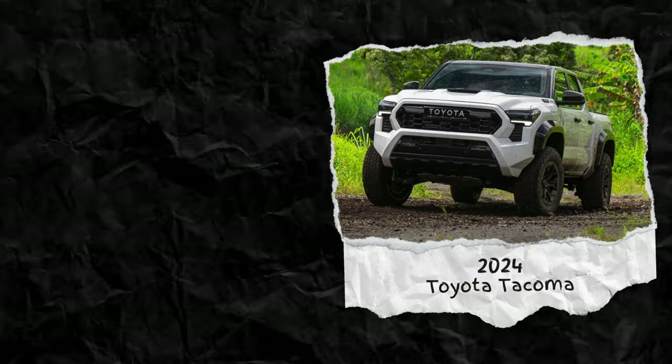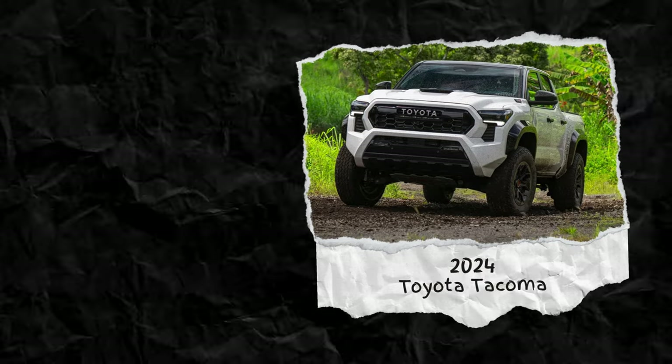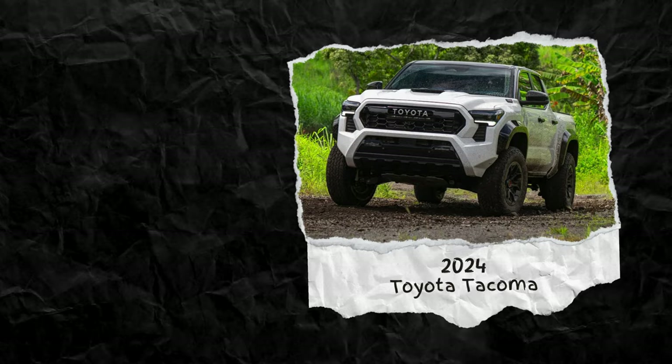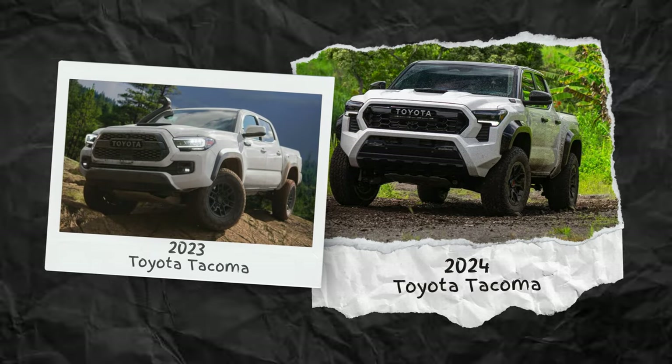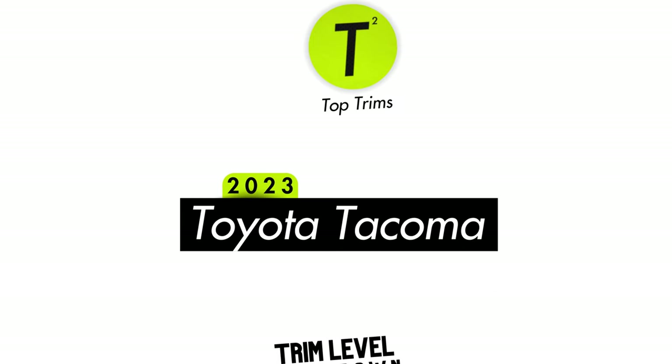If you're interested in the all new 2024 Tacoma, stay tuned — we'll be doing a video on that, as well as a video talking about the differences between these two generations in detail. If you came here looking for the 2023 Tacoma, you're in the right place. Let's find out which one might be right for you.